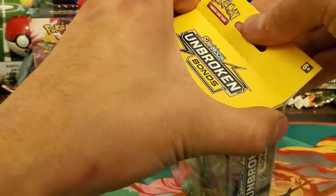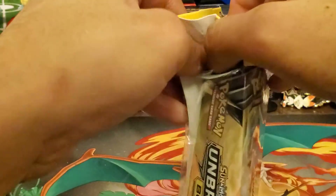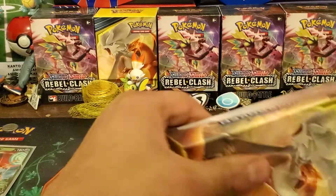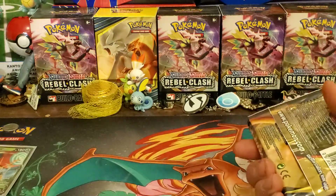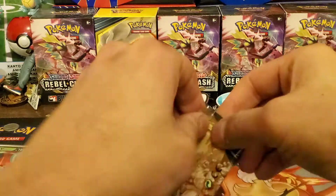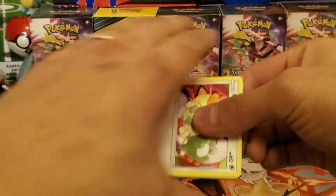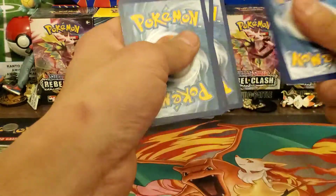Alright, let's move into the Unbroken Bonds three-pack — it's a Walmart exclusive. I've opened Ultra Prism ones from Walmart before, and I believe Team Up three-packs are coming out too, so be on the lookout. There are no codes in these, but it's an official Pokemon product. Unbroken Bonds is popular right now — everyone wants that Charizard and booster boxes are like $200-$270.